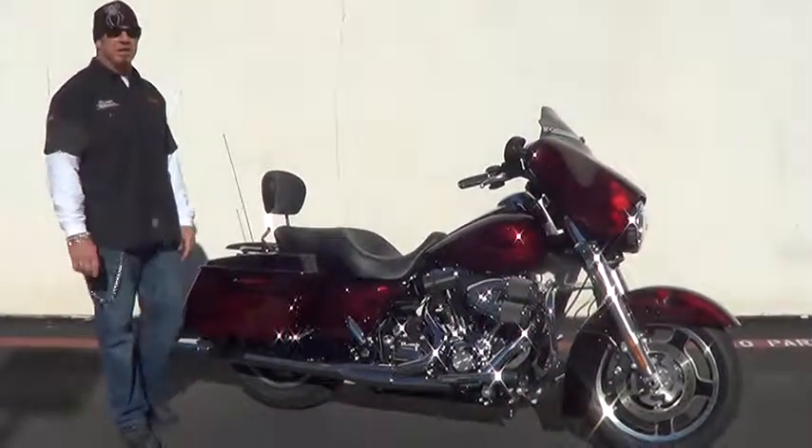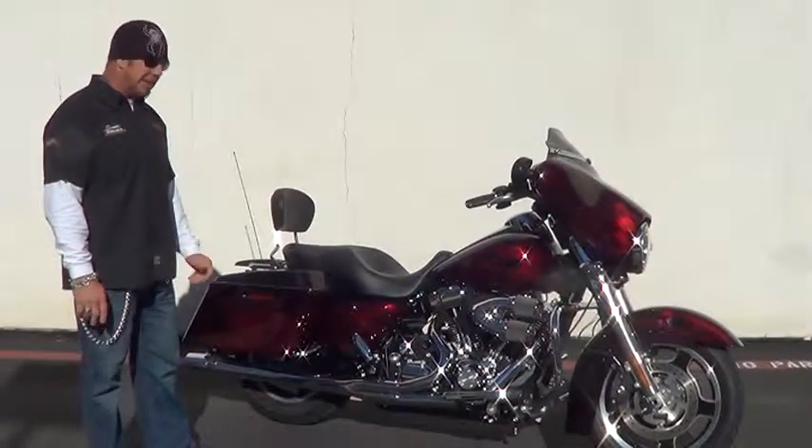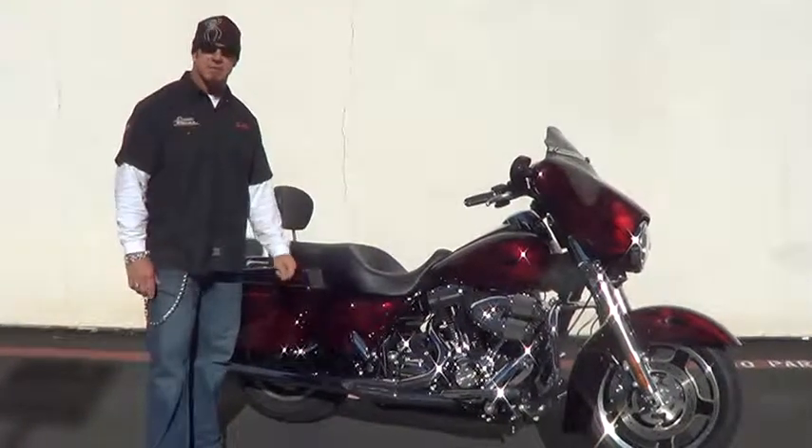Just a really good looking bike. Got a lot of curb appeal, a lot of bling, and it's priced to sell. Low mileage — come on down and see us at Quaid Temecula Harley-Davidson. Ask for John Campbell.